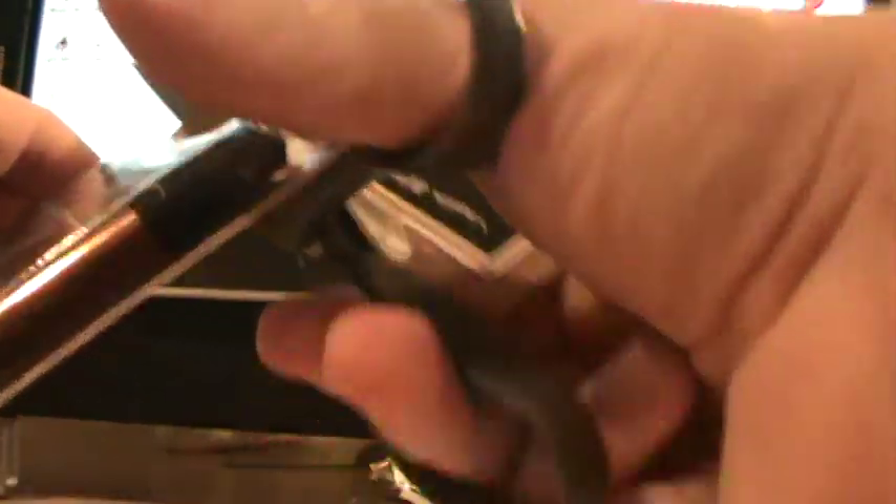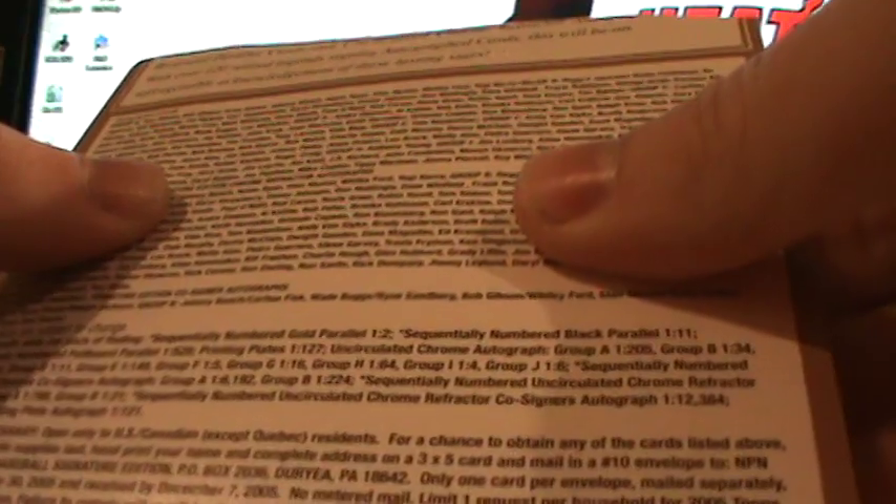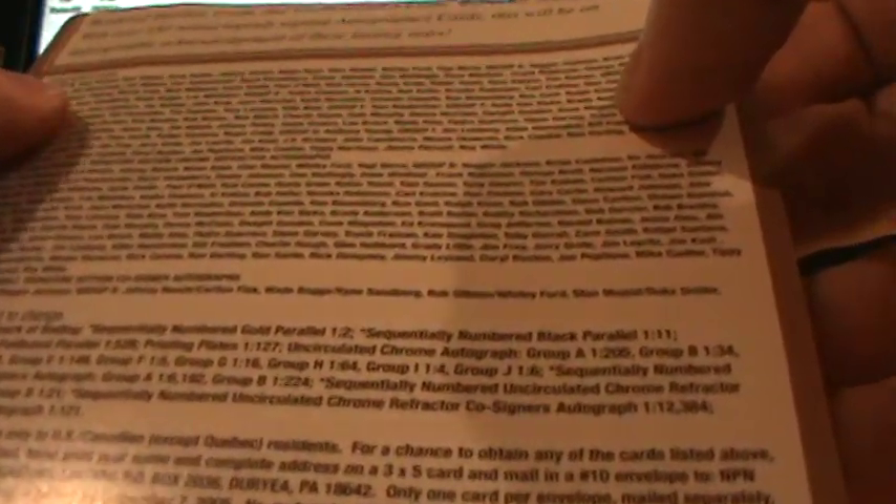So it looks like they took the standard Topps base set and made those as base cards for this set — kind of an interesting touch. You'll get some interesting autographs out of here. There are of course the high-end guys like the Group A: Tom Seaver, Bob Gibson, Ernie Banks, Johnny Bench, Nolan Ryan, Stan Musial, Whitey Ford, Yogi Berra. Then you have Group B: Reggie Jackson, Brian Cashman, and a whole host of guys.